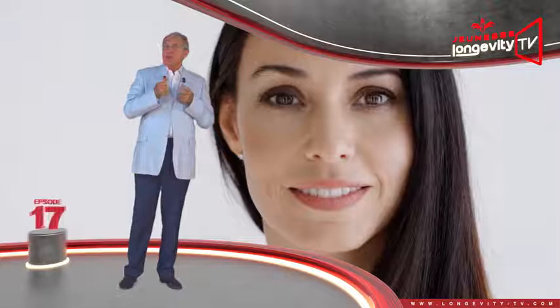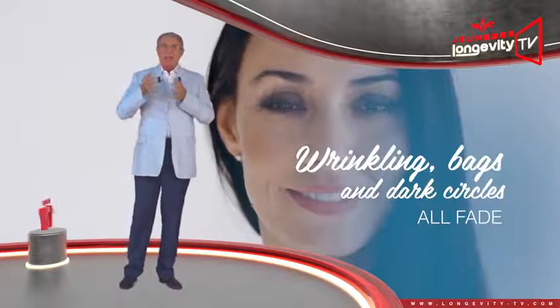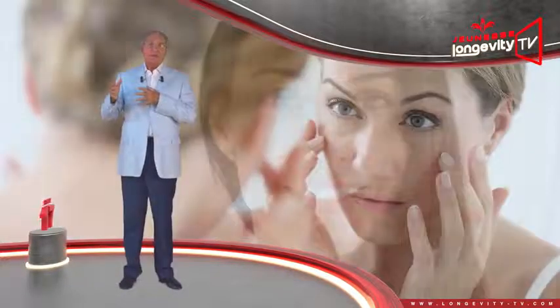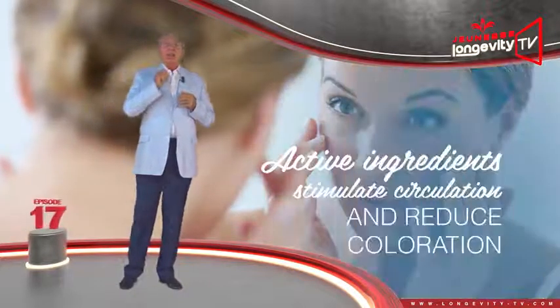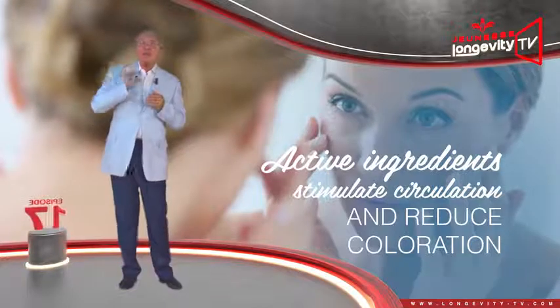Rejuvenation works in the longer term. Wrinkles, as well as bags and dark circles, all fade. The active ingredients will stimulate circulation and reduce coloration.